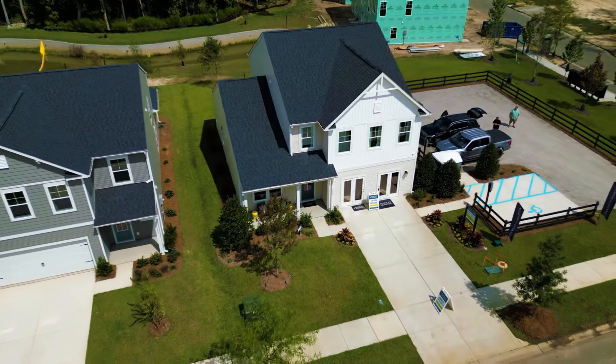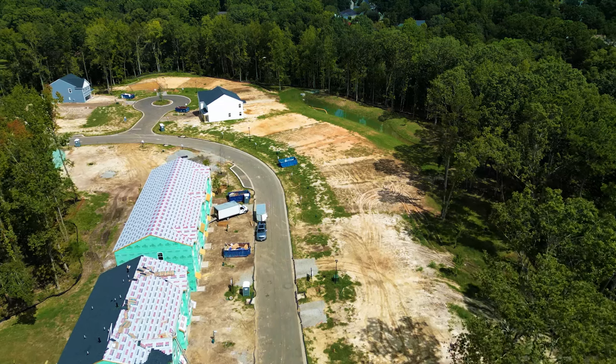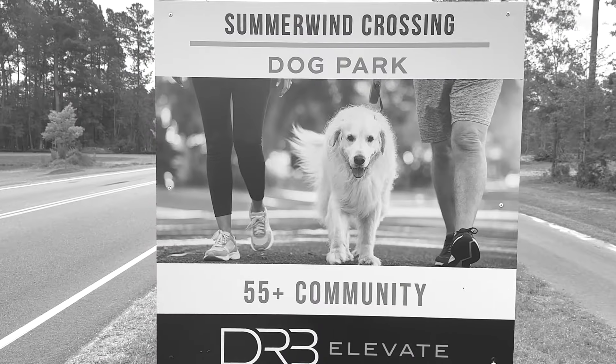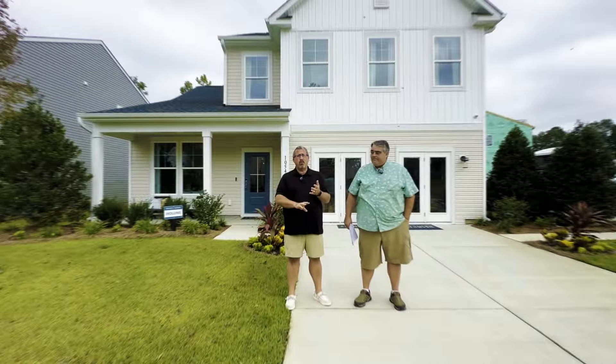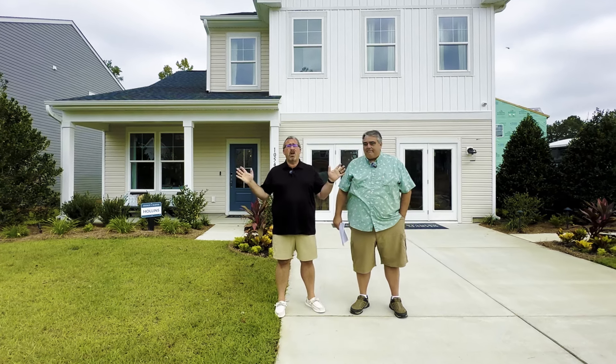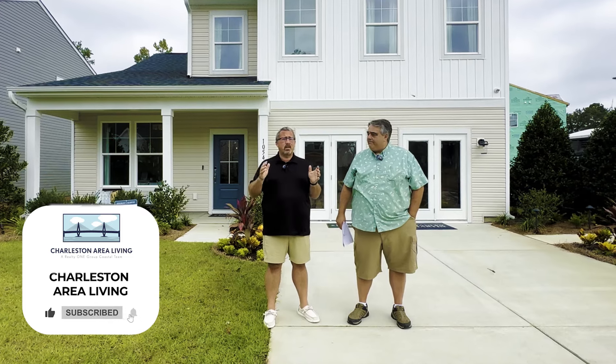Here in Oak Point, which is not really part of Tanner Plantation but it's towards the back of Tanner Plantation. If we don't know each other, my name is Mark, this is Jeff. We're with the Charleston Area Living Group. We talk about all things around Summerville, Charleston, Mount Pleasant, down to Beaufort almost, and all the way up to Santee. So if you want to know anything about those areas, definitely check us out.